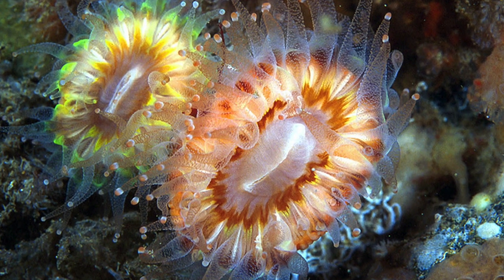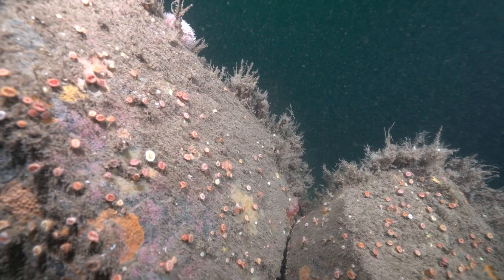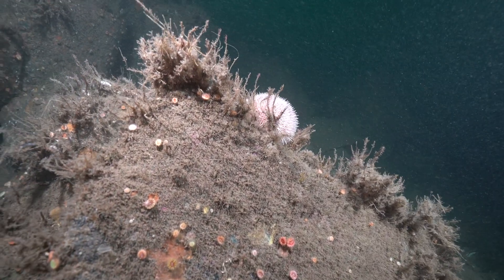Each cup coral consists of a single large polyp. Each one varies in colour, like a collection of exquisite jewels scattered across the rocky reef.